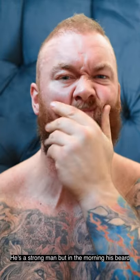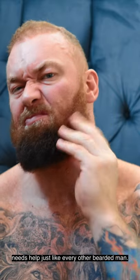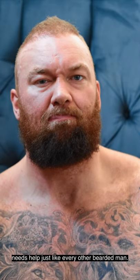This is Hafthor Bjornsson. He's a strong man, but in the morning his beard needs help just like every other bearded man.